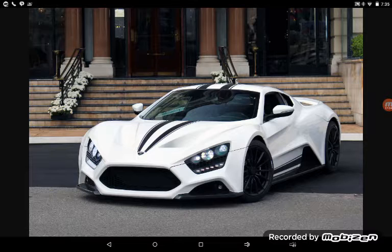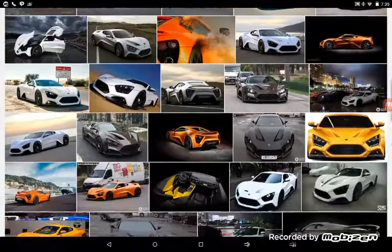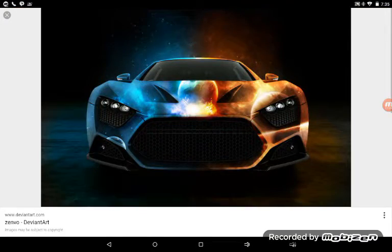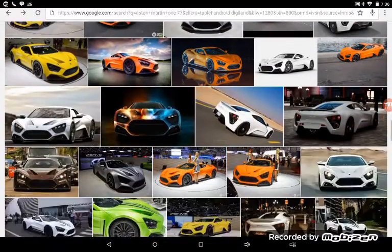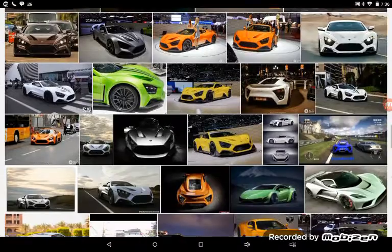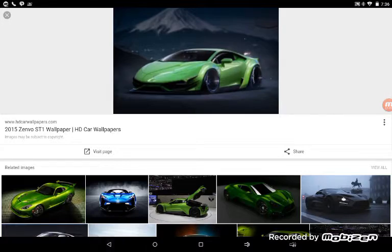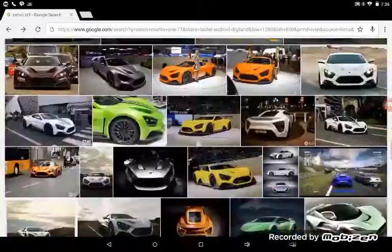Me and the Diamond King talked it over and we thought the Zenvo ST1 should definitely be in this list. We might put 11 cars in instead of 10. This is a really cool car — it'd be extremely rare to see one unless you lived in Dubai or something. This is literally the picture used for the song 'Make the Ground Shake.' Overall it's just an amazing car.